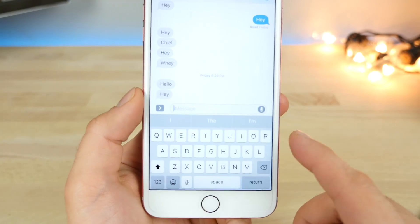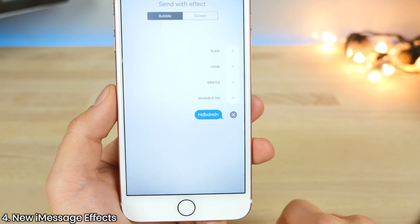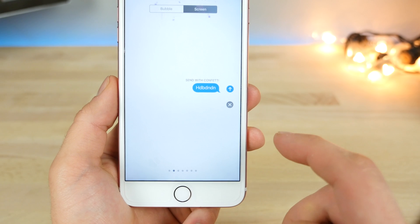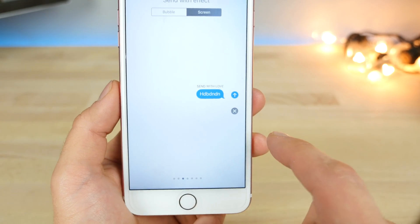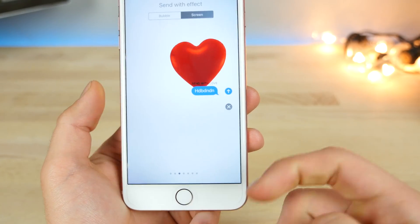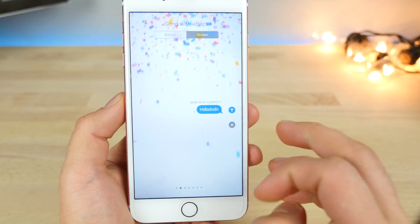In iMessage, there are several new effects. If you want to send a message with an effect, go to the screen page, slide over, and there are two new effects: celebration and send with love, which gives you a little heart. A couple of nice new effects — I can see a lot more happening over time.